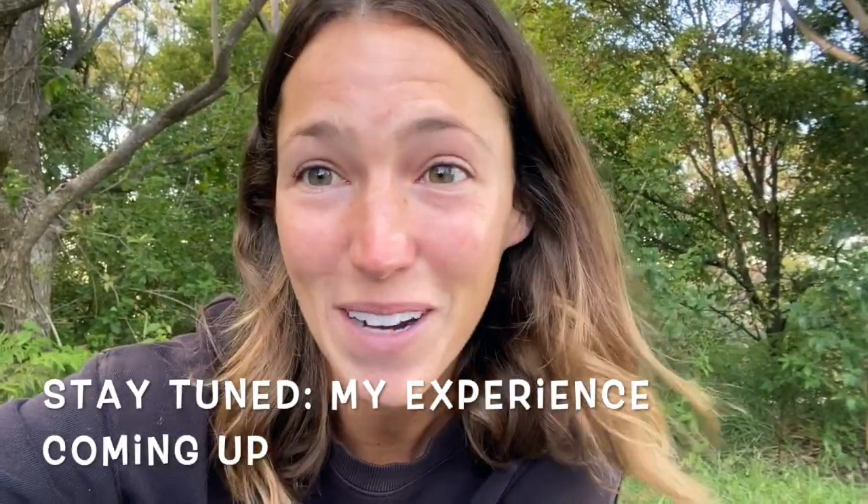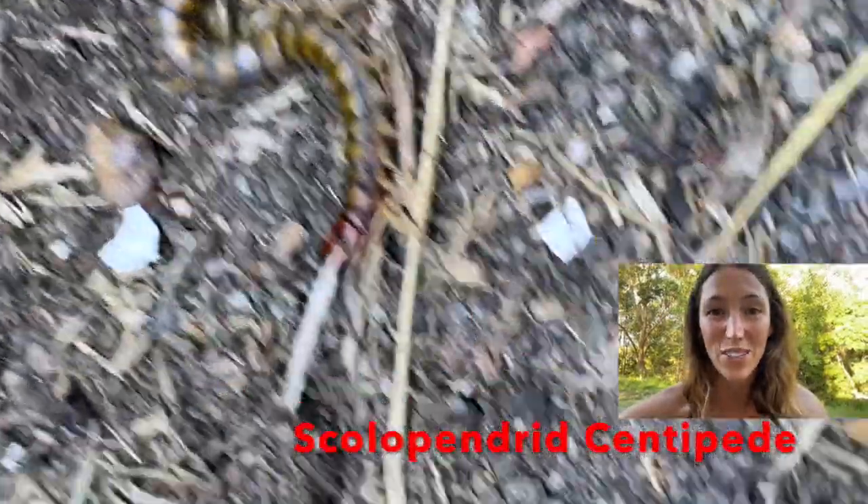Australia also has centipedes, and they range from 10 centimeters up to the largest at 30 centimeters — that's a pretty big centipede. I love creepy crawlies, so I found it, I caught it, and now we are going to talk about it. Let's get started — a scolopendrid centipede!